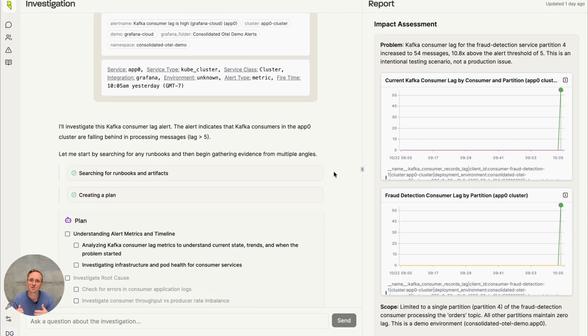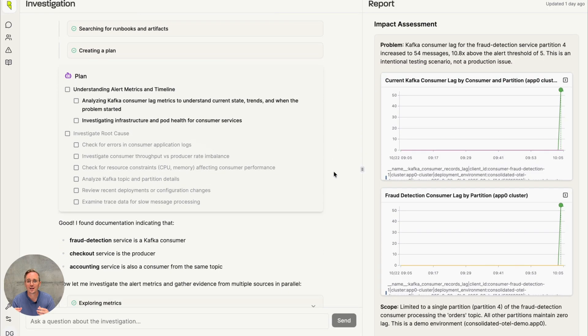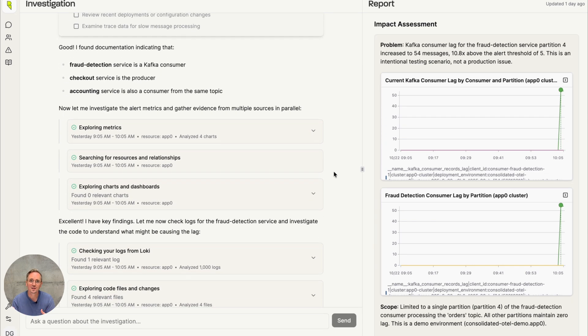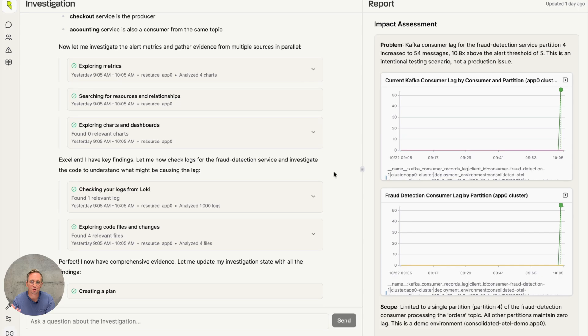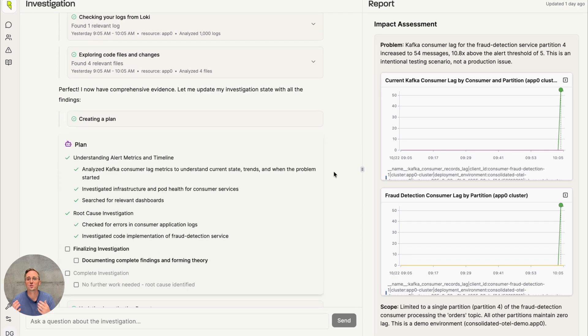When you put all of that together, you get a multi-agent system that can reason across your production environment. It can use tools like an engineer would, and actually deliver an impactful root cause analysis — not just surface-level alert triage, but a true RCA. And that's what an AI SRE should be.